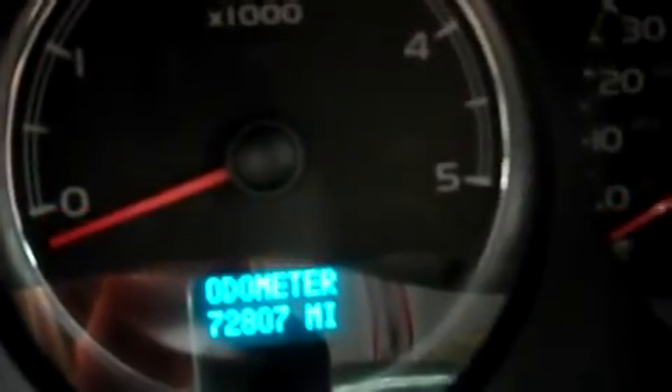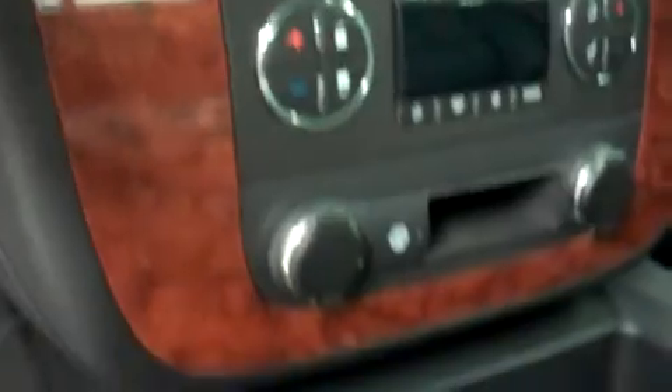This truck has 72,807 miles. It has a multi-functional steering wheel, a six-speed transmission with optional tap shift, a nice CD player, and also has navigation. There's a multi-functional rear view mirror. The headliner is very clean, and it has a sunroof. The passenger side is just as clean as the driver side.